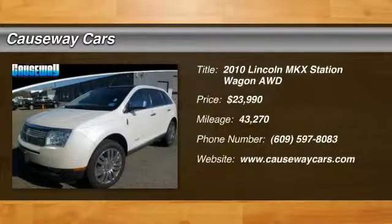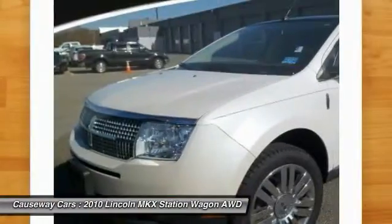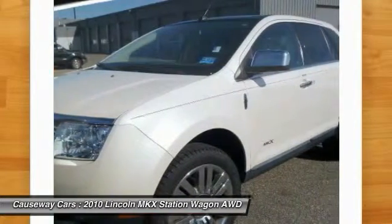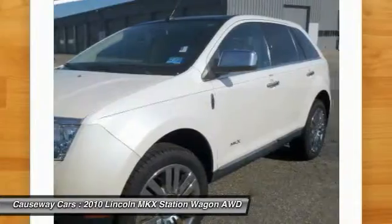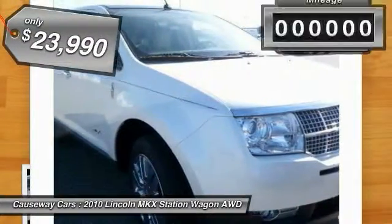2010 Lincoln MKX. The Lincoln MKX offers performance and a distinctly powerful ride that's ahead of the curve. Boasting excellent launch and acceleration with a powerful engine that delivers plenty of horsepower, the Lincoln MKX is truly empowered for action and is priced below $25,000.